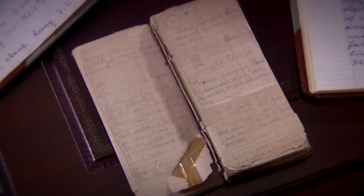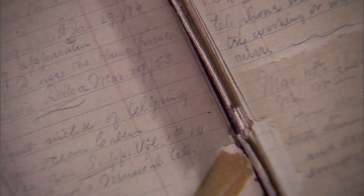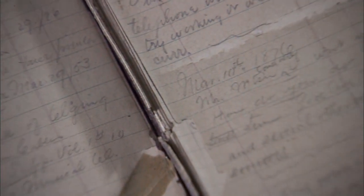Take this notebook, for example — the oldest one here. It belonged to Alexander Graham Bell's assistant, Thomas Watson. On March 10, 1876, Watson documented details of that fateful first phone call, including Bell's words: 'Mr. Watson, come here, I want you.'